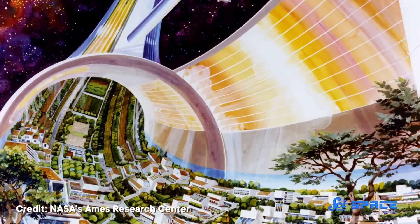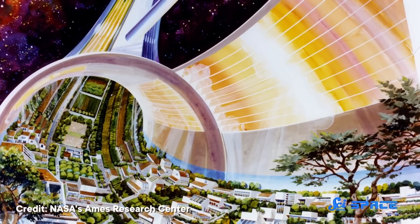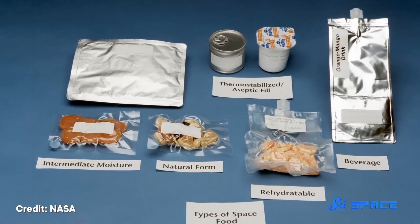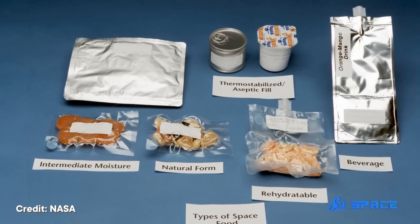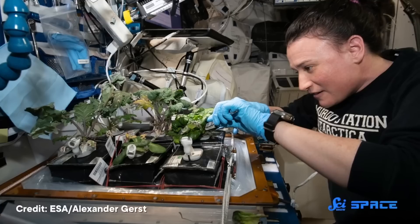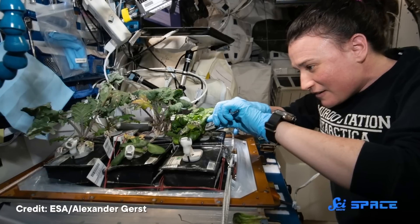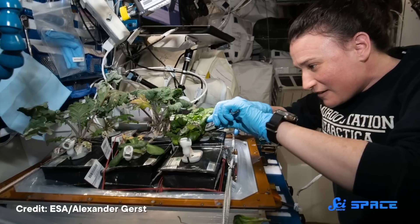If we ever want to get to the point where we're living it up in space colonies, then we've got a few big hurdles to overcome. One of the big ones is figuring out what we're gonna eat. After all, we can't live off pre-packaged, freeze-dried food forever. And calling in a several thousand-kilogram takeout order to Mars isn't exactly cheap, either. So, since the 1980s, scientists have been studying how to grow plants in space, with the hope that one day we could grow them on a moon or even a Martian colony.